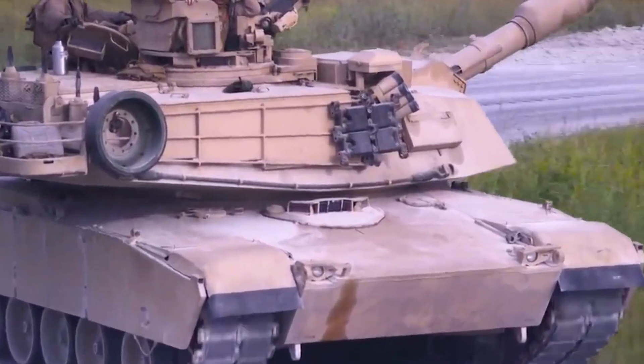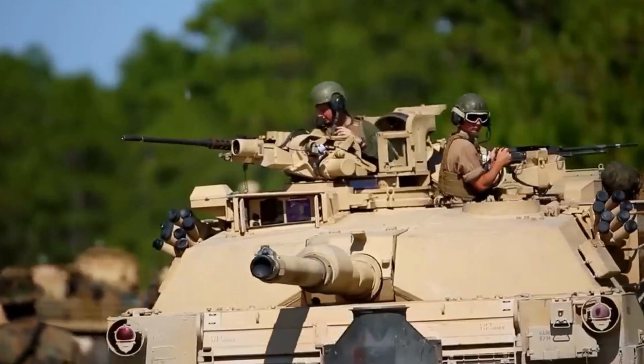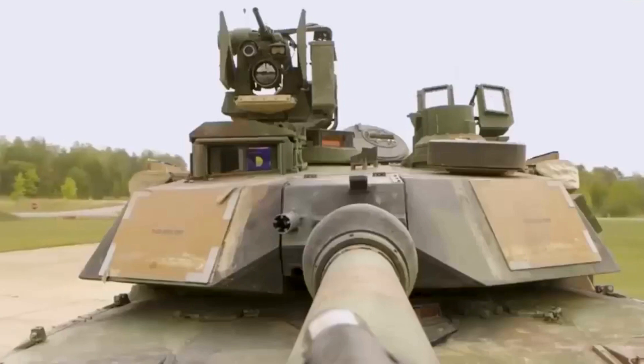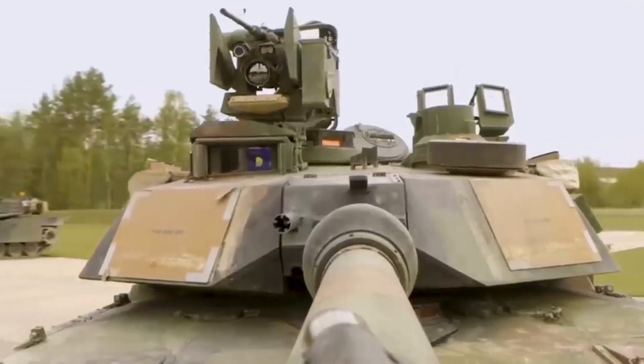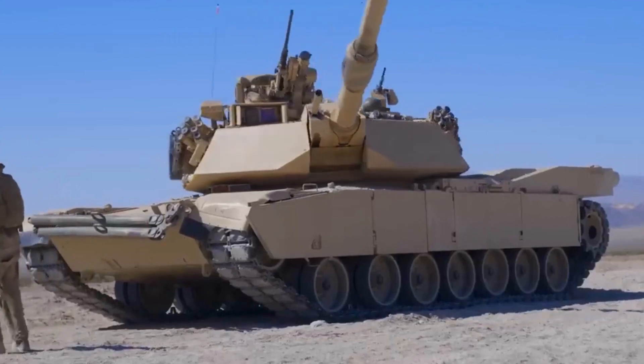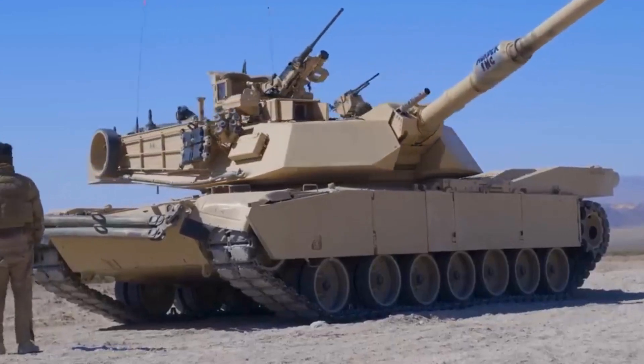Armor protection: The Abrams tank features advanced composite and modular armor, which provides high levels of protection against various types of threats, including kinetic energy penetrators, explosive projectiles, and anti-tank guided missiles.